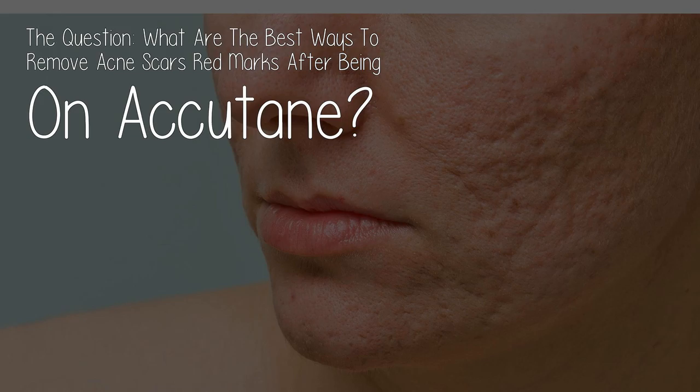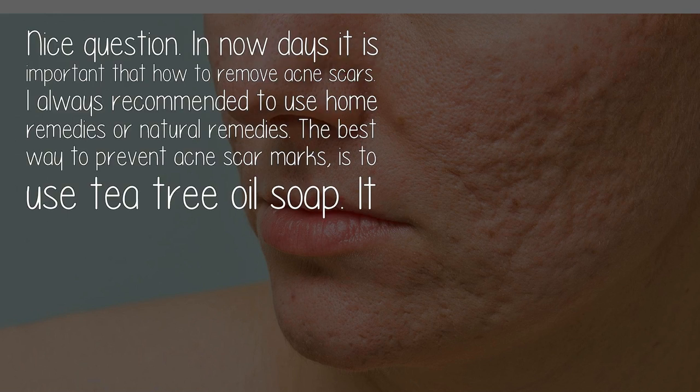The question: what are the best ways to remove acne scars and red marks after being on Accutane? Nowadays it is important to know how to remove acne scars. I always recommend using home remedies or natural remedies.